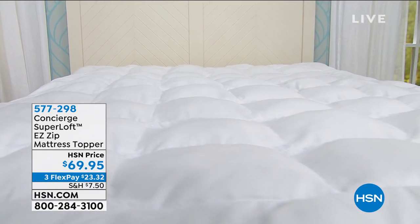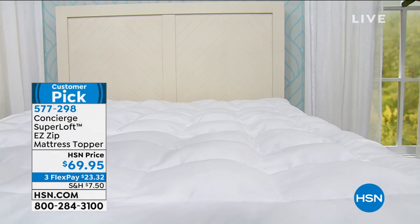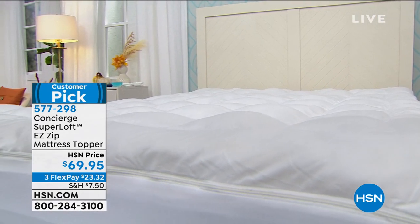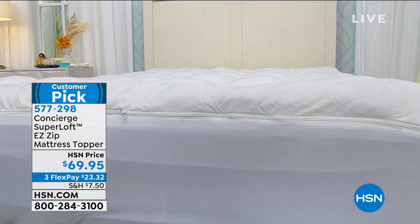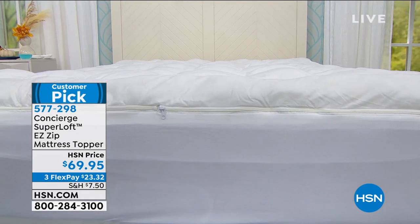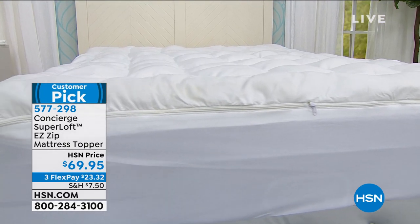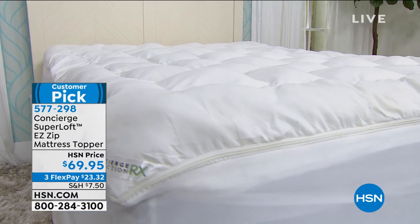First off, we love the easy zip because you can zip that topper off and wash it as easily as you do your sheets, and yet it really transforms that old mattress or protects the new mattress — I'm talking about multiple ways of protecting it. This is a grand price for all the features and how packed that topper is, and we even have three flex pays. But first let's take another look at our today's special.